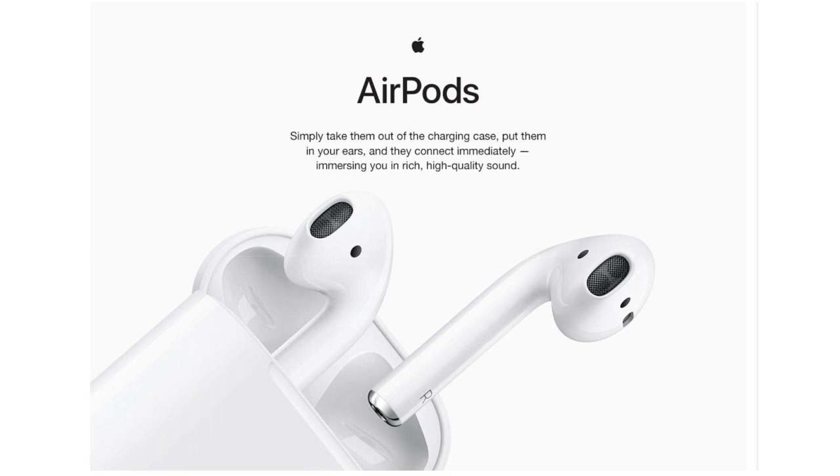So this was all about the Apple AirPods. Hope you enjoyed the video. I'll see you next time. Bye bye.